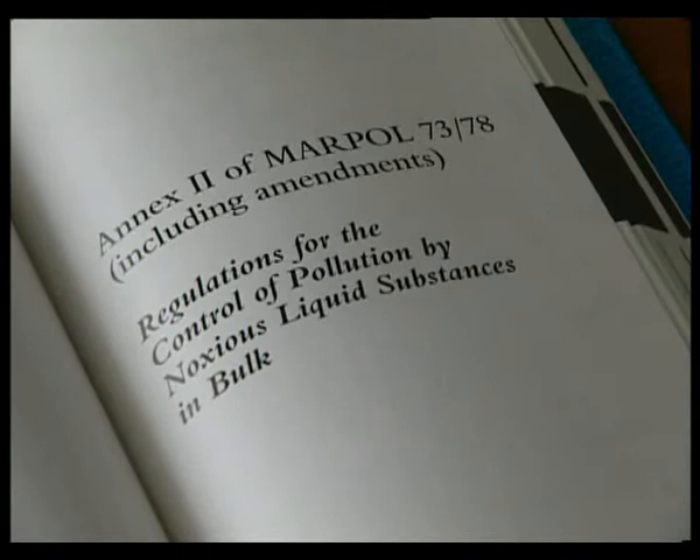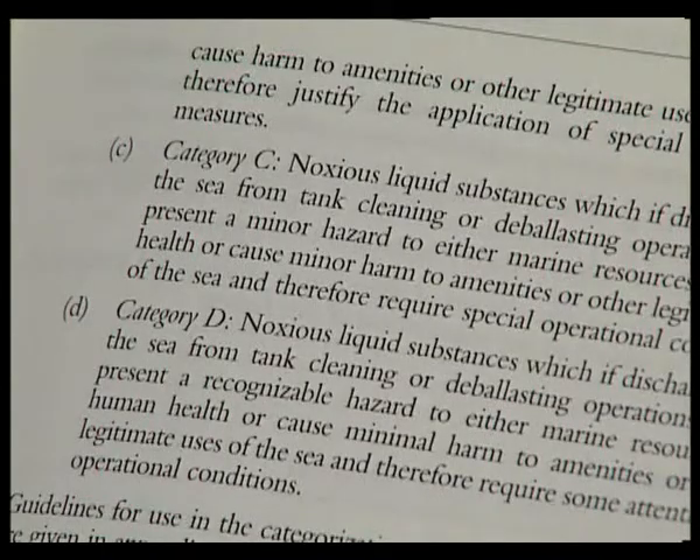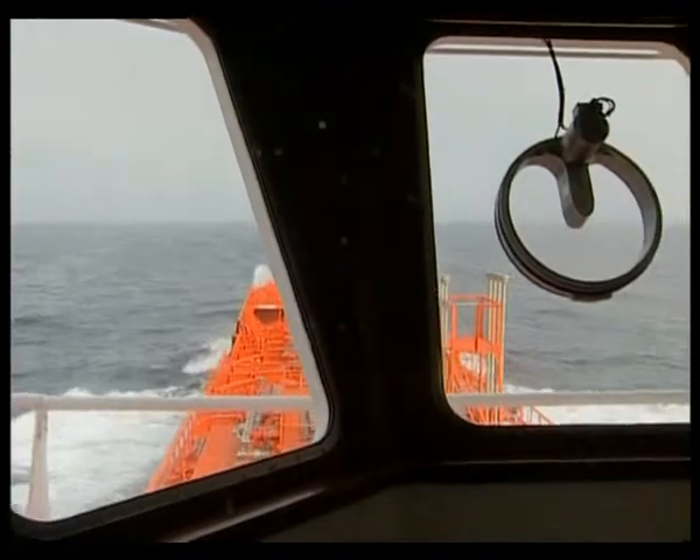MARPOL Annex 2 categorises the chemicals as categories A, B, C and D in the order of their degree of hazard to the environment, with Category A being the most hazardous. But before we deal with specific cargoes, let's look at the ship in greater detail.